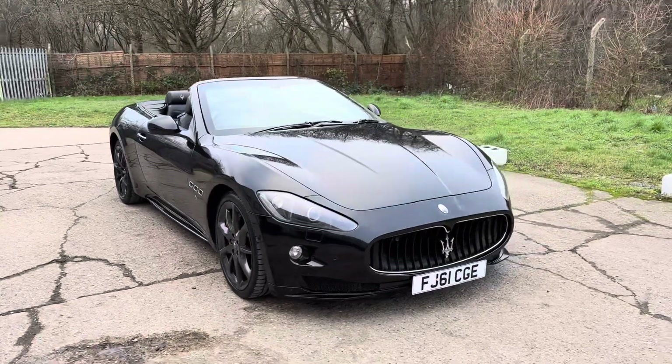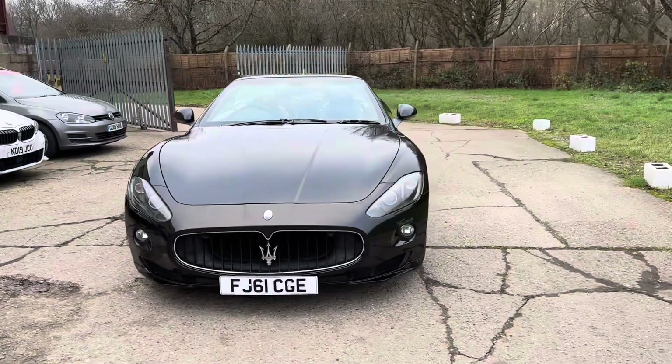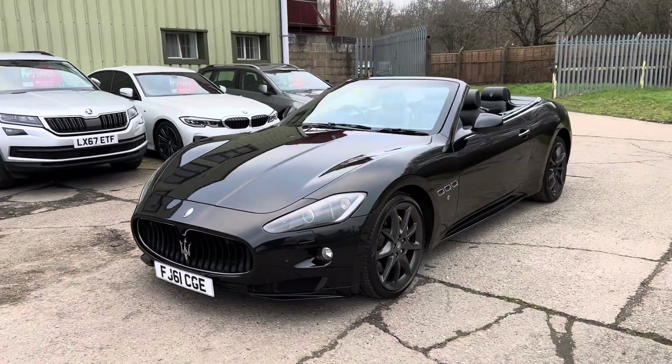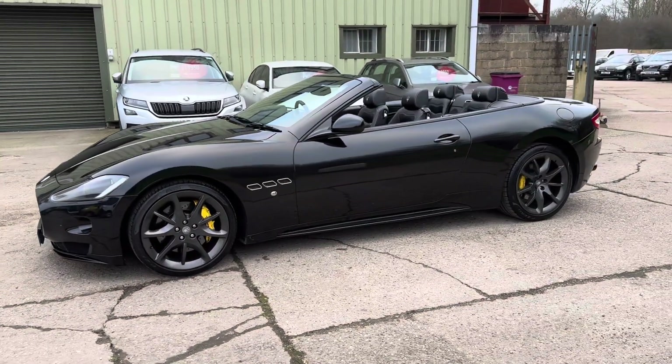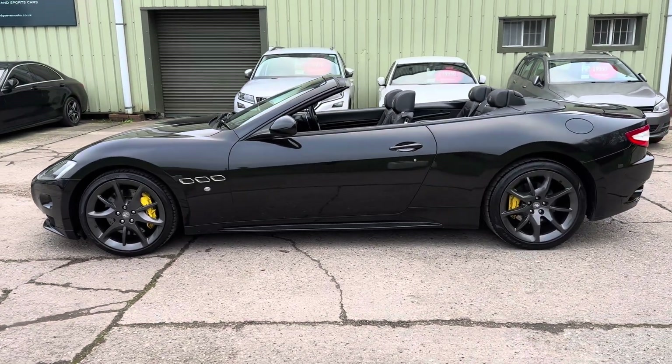Hello and welcome to ADG Sevenoaks, where we're very pleased to offer this Maserati Grand Cabrio 4.7 Sport ZF Automatic, 2012 on a 61 plate, 48,000 miles, fabulous specification car, finished in Niro Carbonio.